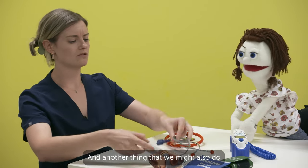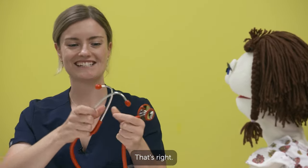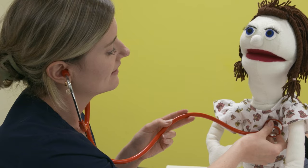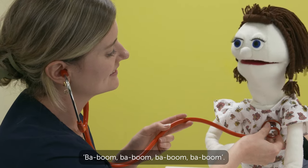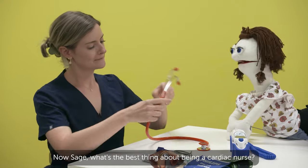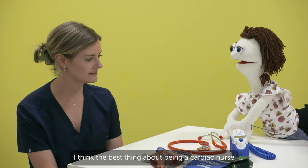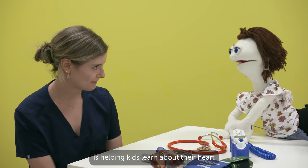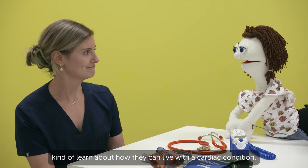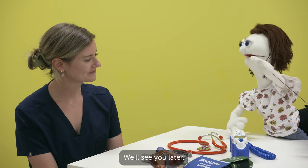And another thing we might do is listen to your heart rate. Do you know what this is called? A stethoscope. That's right. So this one I pop in my ears so I can hear, and then it goes on to your heart. Now do you know what sound a heart makes? Ba-boom, ba-boom, ba-boom. That's right, and that's what I can hear. Now Sage, what's the best thing about being a cardiac nurse? I think the best thing is helping kids learn about their heart and helping children who have cardiac conditions learn about how they can live with their cardiac conditions. Well Sage, thank you so much for your time today. We'll see you later. Bye.